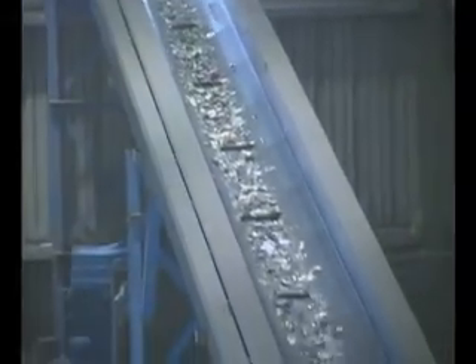Next, a magnet removes the steel cans. Then the material is fed into another screen that breaks and removes the glass materials. The glass material is transferred by conveyor to an outside storage area.